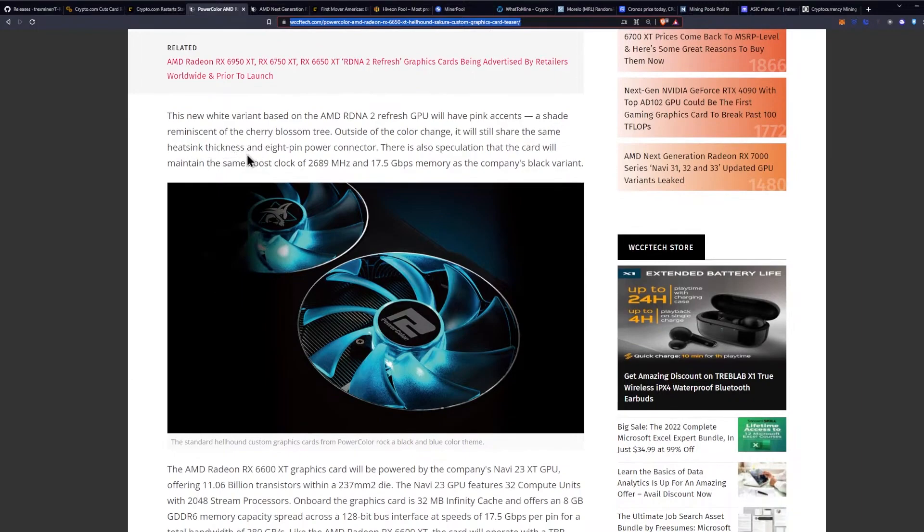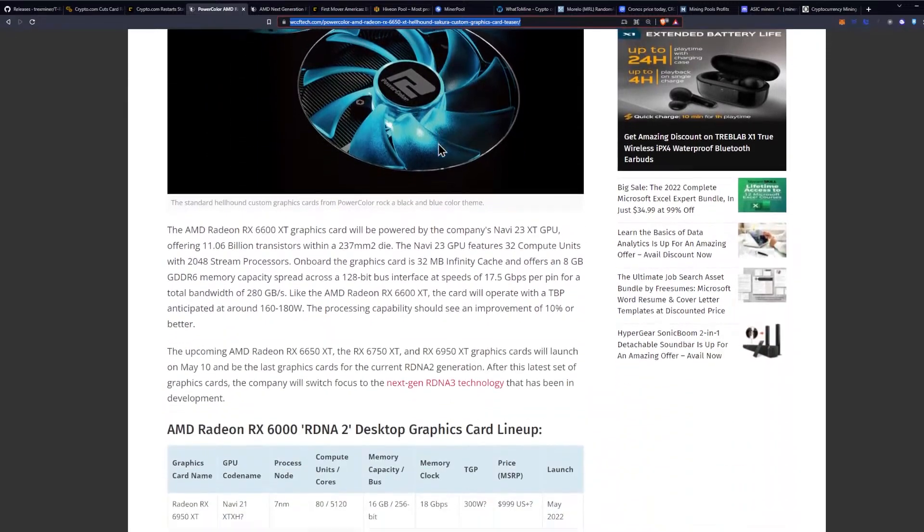It will still share the same heatsink thickness and eight-pin power connector. There is also speculation that the card will maintain the same boost clock of 2689 megahertz and 17.5 gigabits per second memory as the company's black variant.